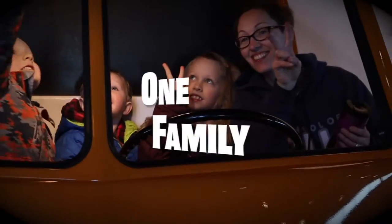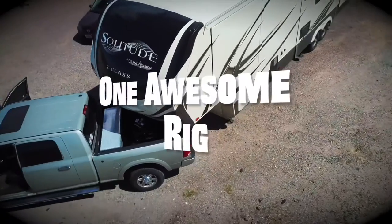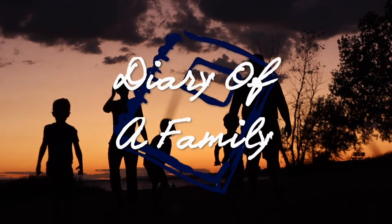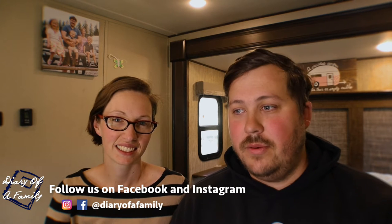Today we wanted to talk about our favorite boondocking location. Hey everybody, I'm Garrett and I'm Carolyn, and we're Diary of a Family — we're living life intentionally with you. We've been doing quite a few videos recently on boondocking and how to boondock. Today we wanted to share one of our favorite locations that we have boondocked over the past year. We haven't done a whole lot of boondocking, so this is only from a handful of experiences. However, we really enjoyed it and met a lot of friends. Let's go ahead and get into some details about Saddle Mountain BLM.